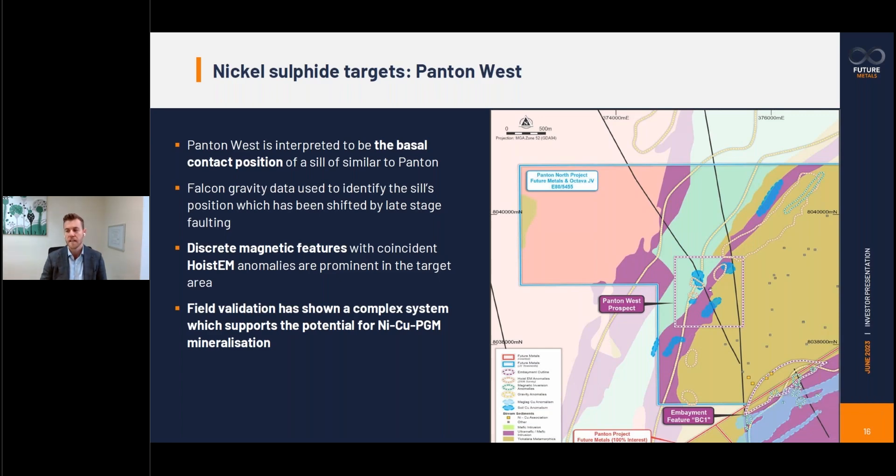Pantone West is quite exciting because it's sitting on this major mantle tapping structure. We've got an interpreted sill quite similar in age to the Pantone sill that we'll be drilling the contact zone of, and there's also EM anomalism, soil anomalism and rock chip anomalies across that area as well. This drilling is occurring through June and we'd hope to be able to release results through July and August.